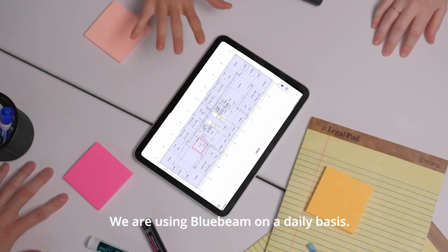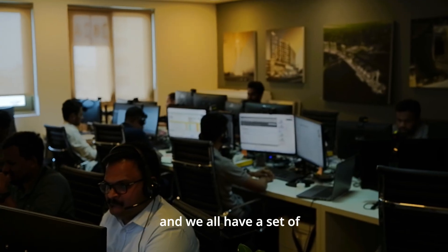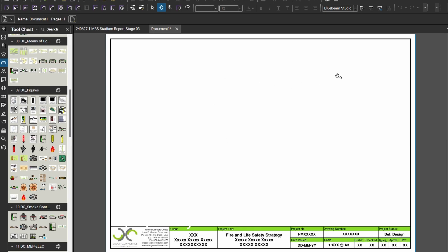We are using Bluebeam on a daily basis. Every team member has a copy of Bluebeam and we all have a set of proprietary tool sets which we use.